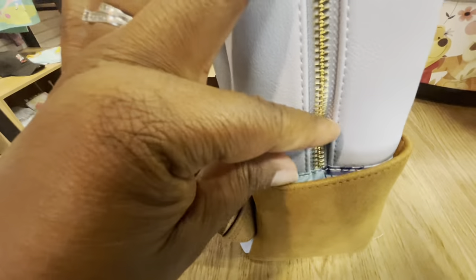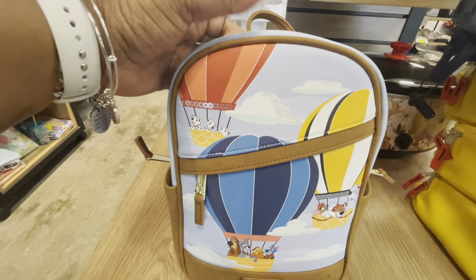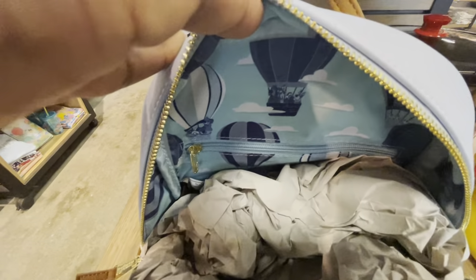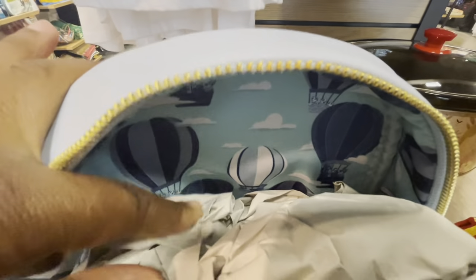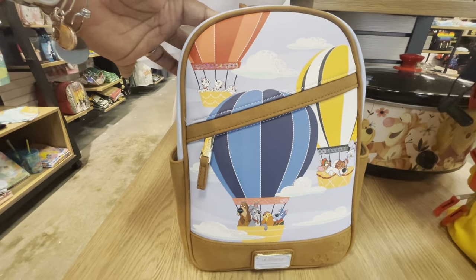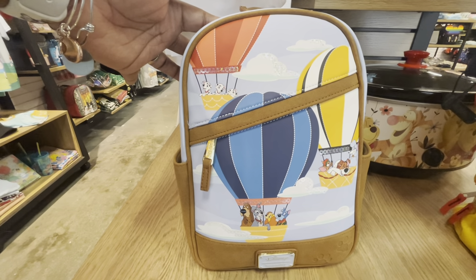This is a Disney Loungefly and the price of this bag is $69.90. I noticed that the zipper goes far down in that pocket. Let's look inside — yes, that decorative inner lining is gorgeous, and we are loving that inner zipper pocket. I think I like this inner lining better than the outside — they need to make a bag with just this lining! Once again, this is the Loungefly Disney Dogs Hot Air Balloon Scene Mini Backpack, Box Lunch exclusive.